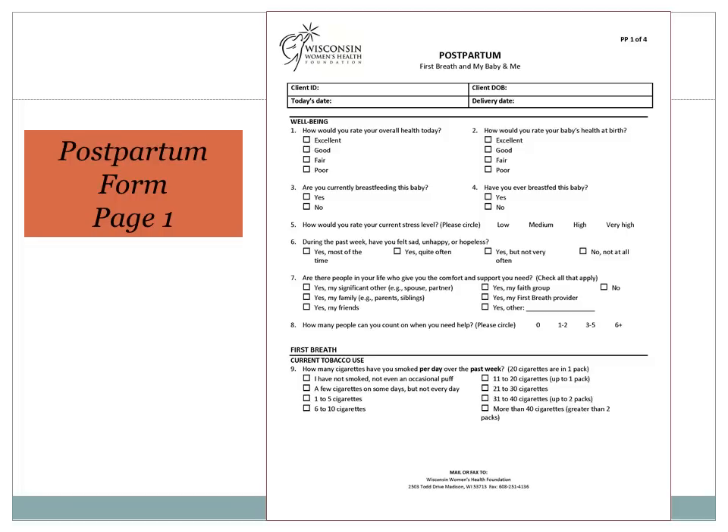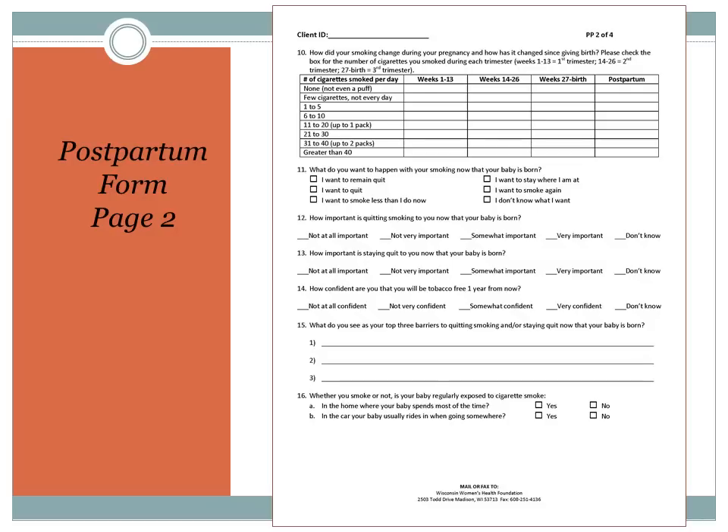The postpartum form has an additional four well-being questions at the beginning. You may or may not need to provide response cues for the first two questions, depending on the response you get. Use the same strategy for questions five through nine as you used on earlier surveys. For example, question seven — you could say: Are there people in your life who give you the comfort and support you need? And then follow up with who if they answer yes. On page two, you may want to hand the survey to the client for question ten, which provides an excellent visual representation of the client's smoking history while in the program, so we encourage you to use it as a discussion tool. Use a similar strategy for questions eleven through fourteen as you used on earlier surveys.